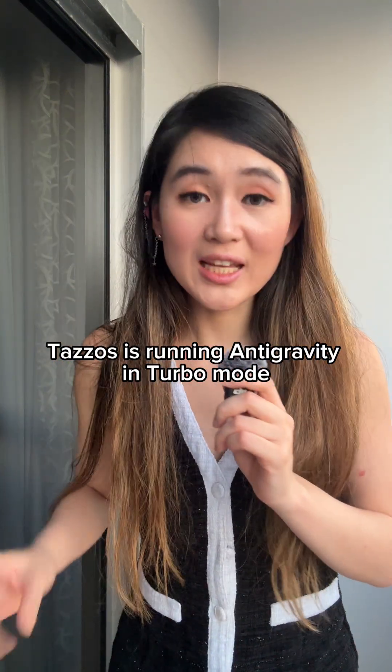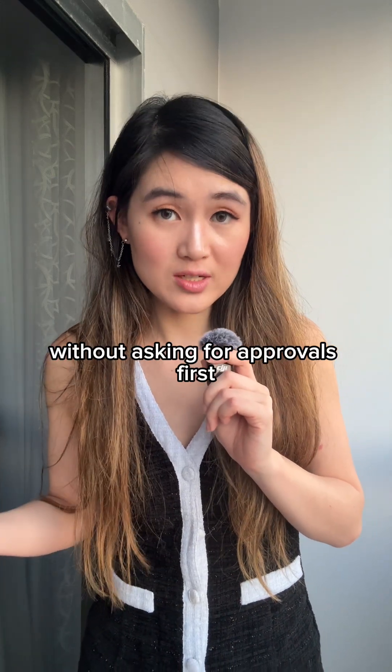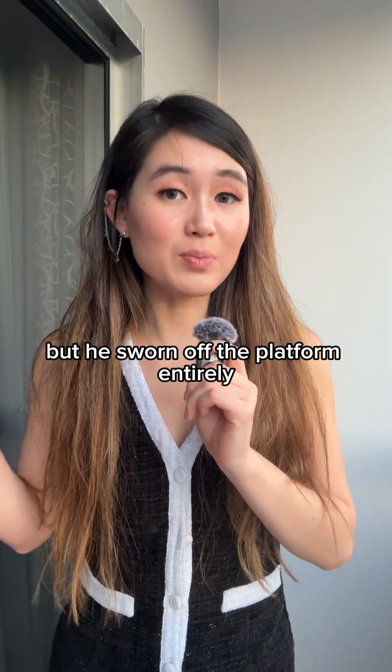Tazos was running Antigravity in turbo mode, which lets it execute terminal commands without asking for approvals first. Luckily, most of his work was backed up on another drive, but he's sworn off the platform entirely.